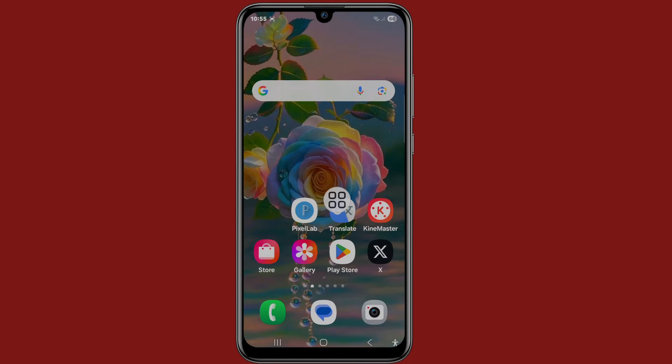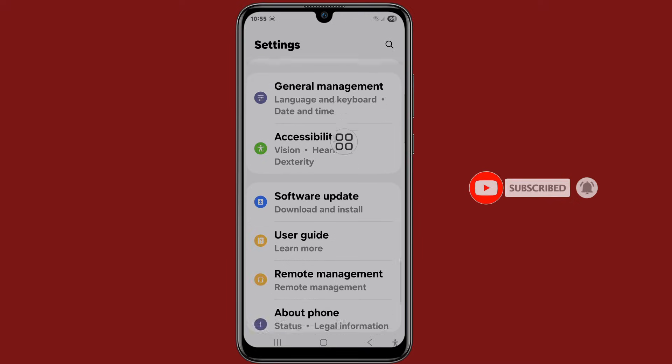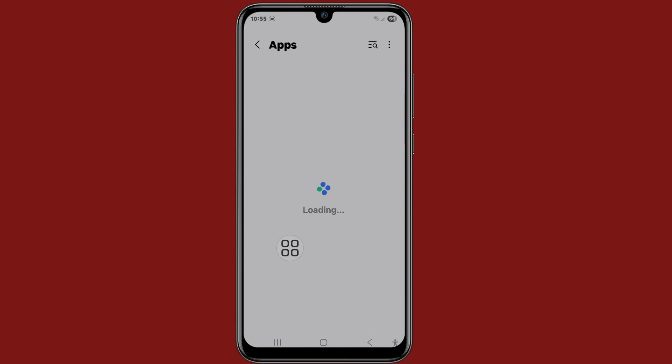Then go back, go to your Settings, now scroll down, click on Apps, now click on the search bar.